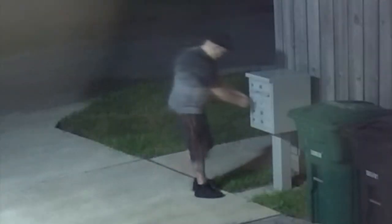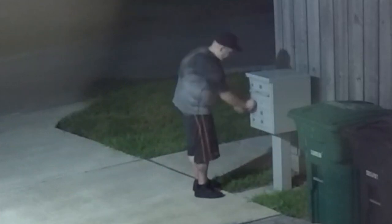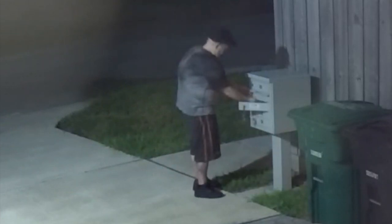We're going to begin with a thief caught on camera targeting community mailboxes. This is from the northwest side near Shady Acres, but it's a problem across our area. Our Marcelino Benito joins us live from Cyprus where there's been a string of thefts.